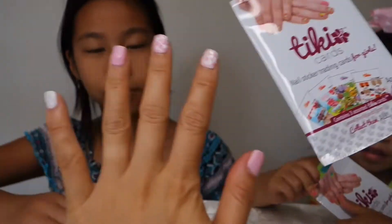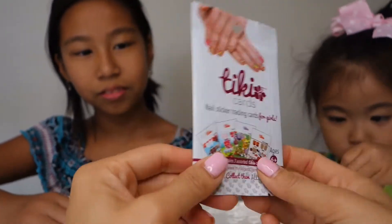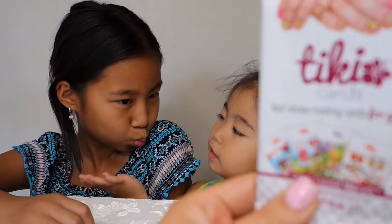There are 10 fingers, so you can do it one time per trading card. These trading cards are pretty cool — they have a lot of designs. We have sports, animal, holiday, and much more.